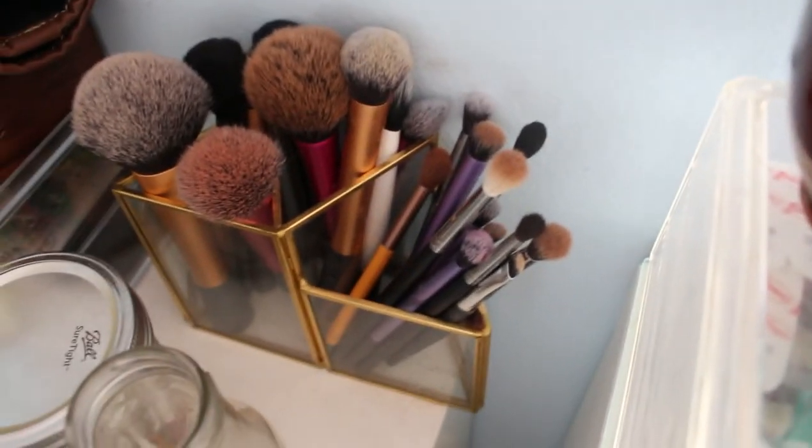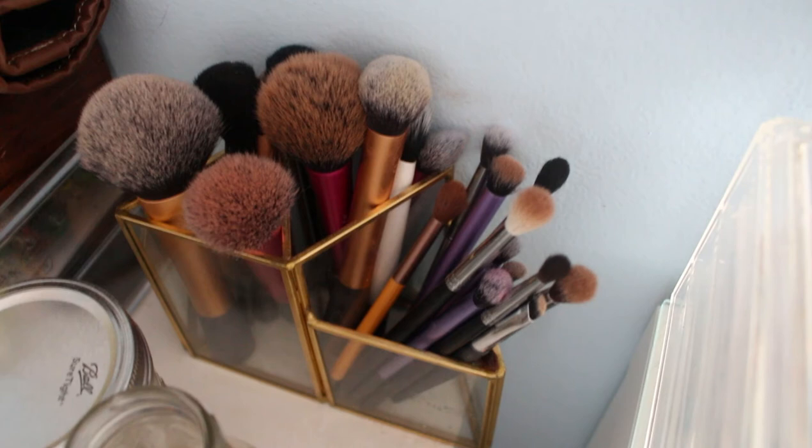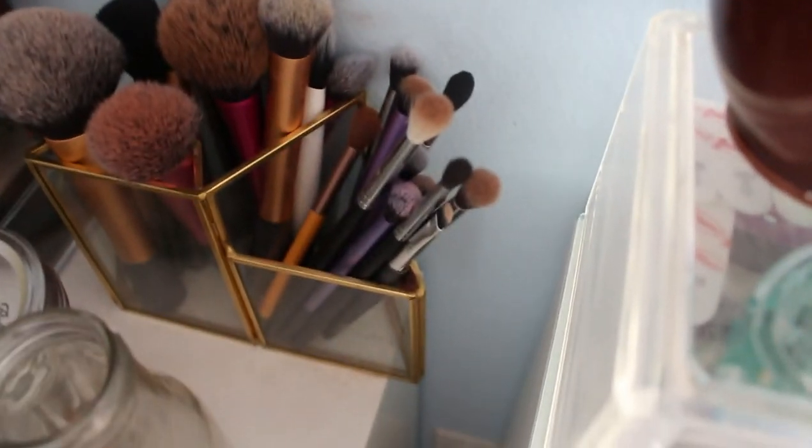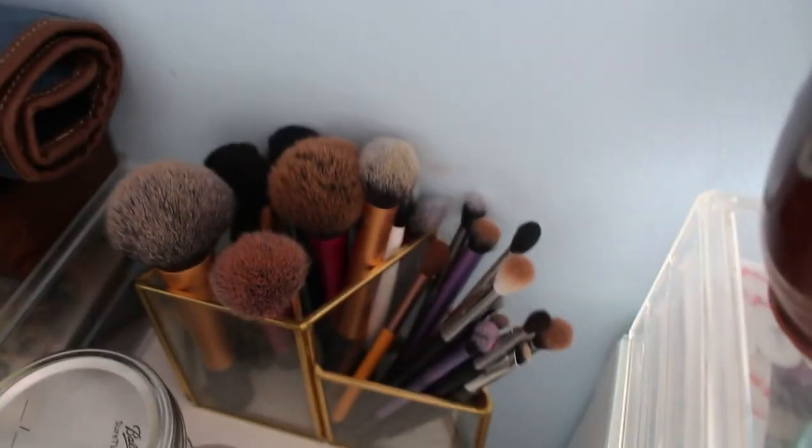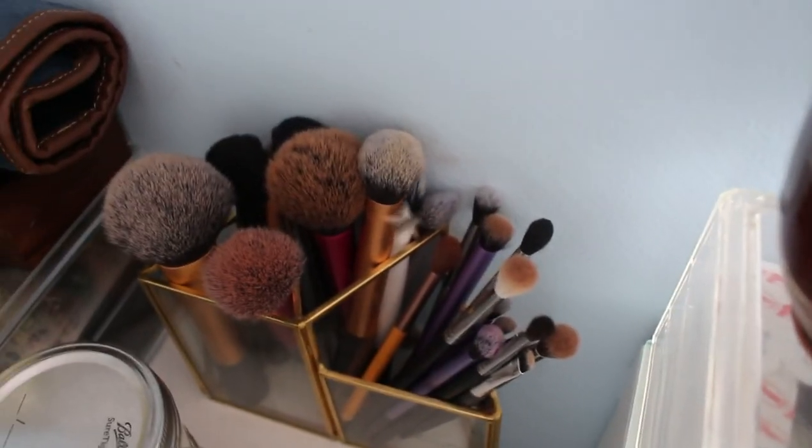Real quick — I keep my makeup brushes up here in a little holder from Target. I have my Real Techniques sponge down there, then all my face brushes, and then my eye brushes. I mostly have Real Techniques but for eyes I do have a couple Morphe and a couple IT Cosmetics and then a couple odd ones here and there.